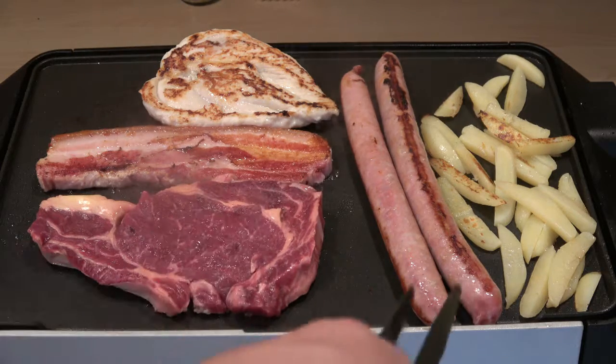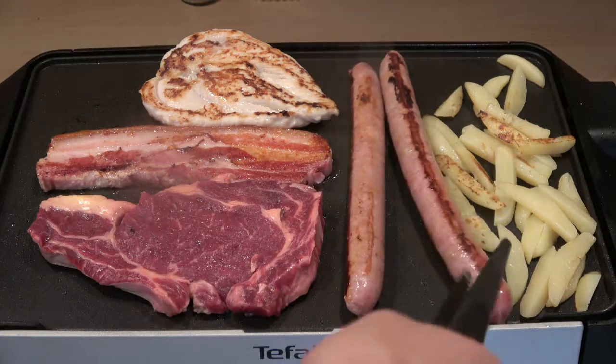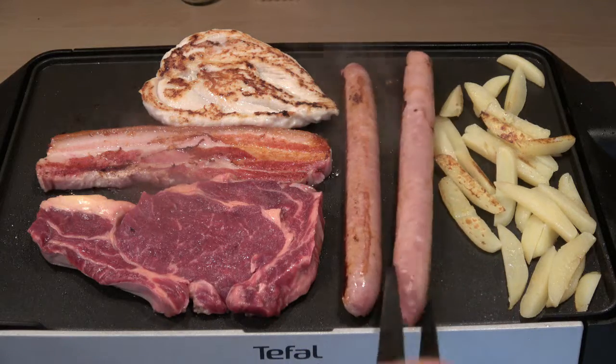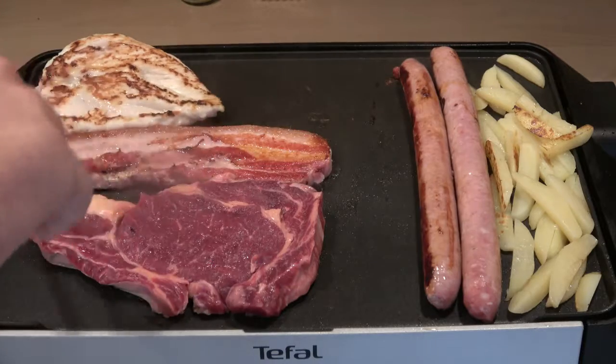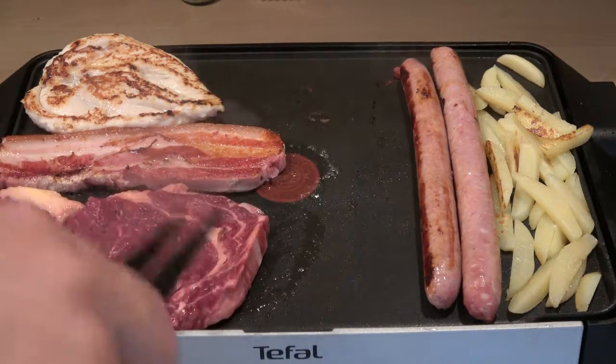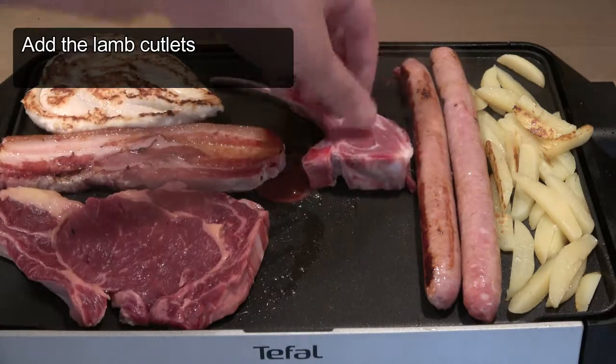We'll get the lamb chops on in a couple of minutes. The sausages always take just a bit of extra time to cook through. Just get those lamb chops on there.